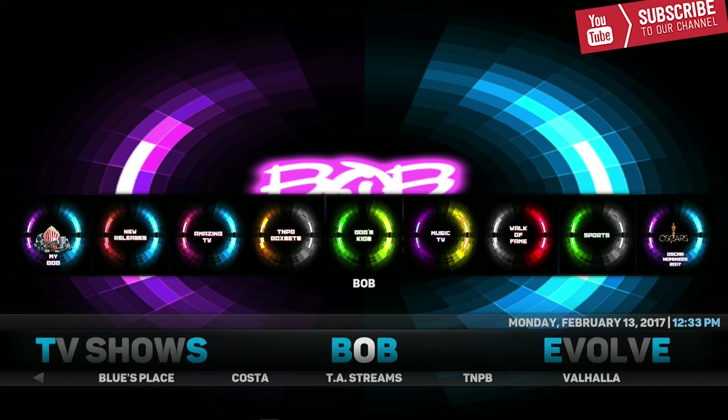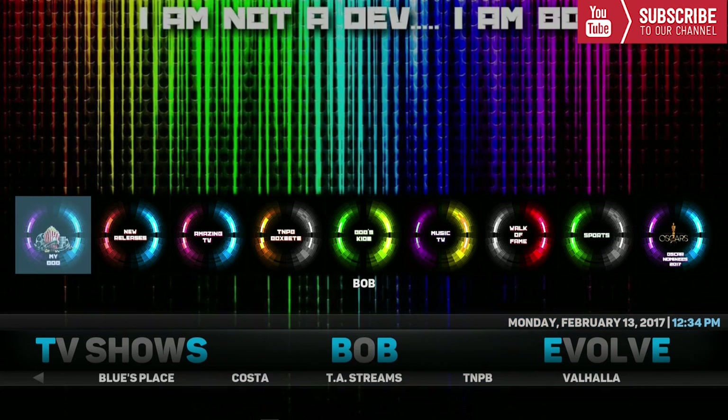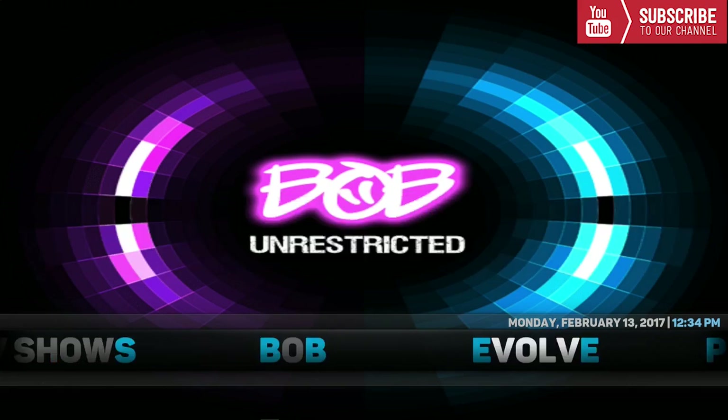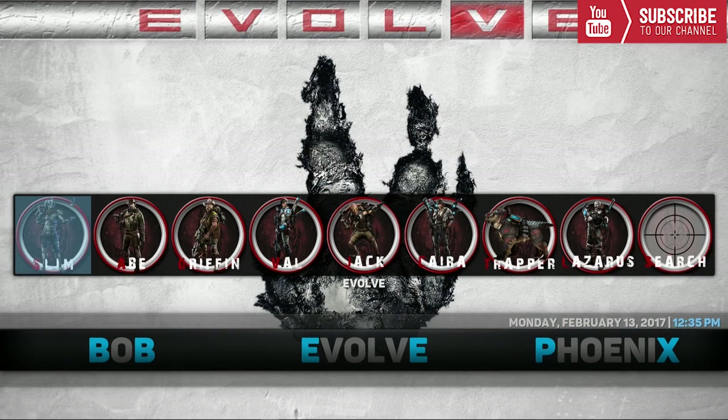Our next category is Bob. Bob is an all-in-one add-on that many people love because there are a bunch of different things you can choose from. Under Bob you can explore which add-ons or categories you like. In the sub menu we have New Releases, Amazing TV, Bob Sports, Blues Place, Costa, TA Streams, TNPB, and Valhalla. Up top you can choose all the categories right from your home screen.